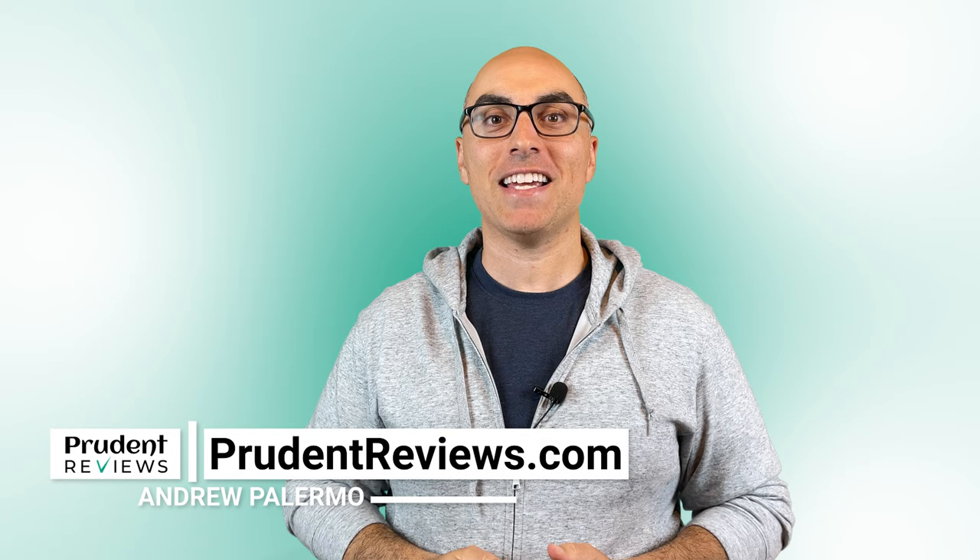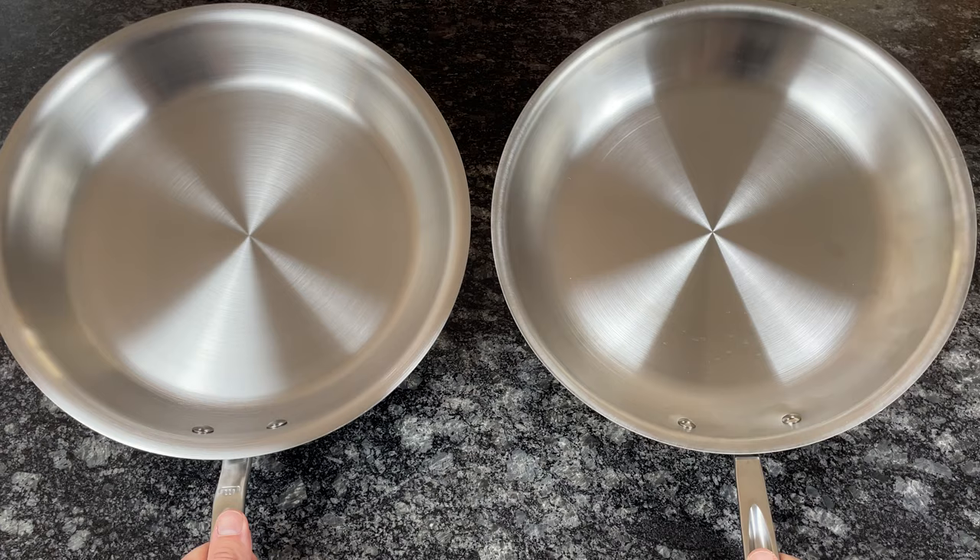In this video I break down the biggest mistakes people make when buying stainless steel cookware. Since these pans are expensive and can last forever, it's important to know which features actually matter.